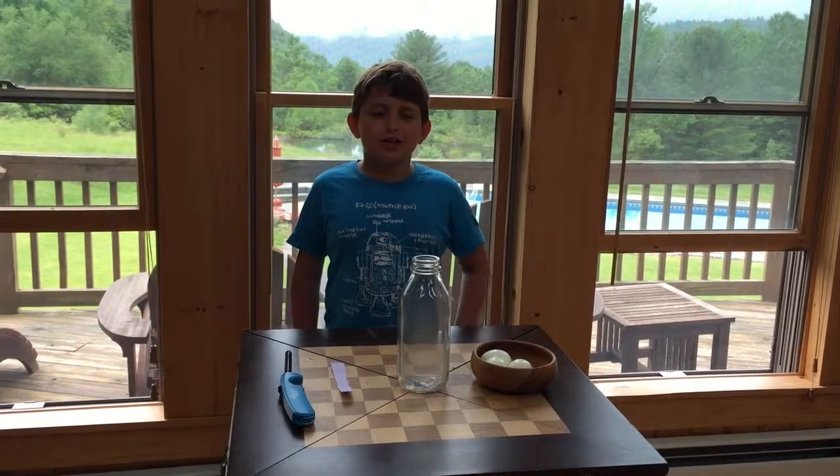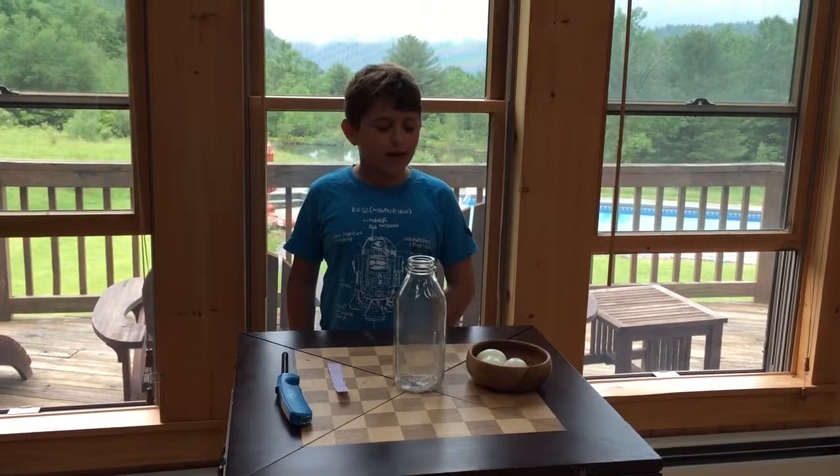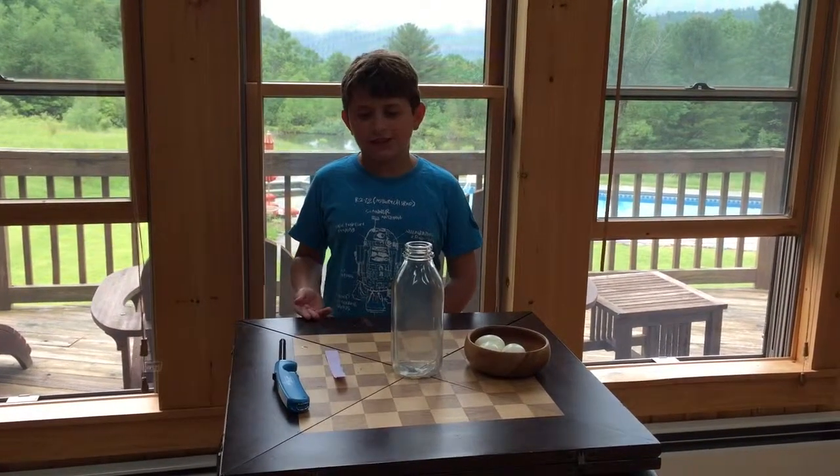Hey, my name is Tino, and I'm doing something that I like to call the magic egg trick. Even though it's not really magic, it's science.